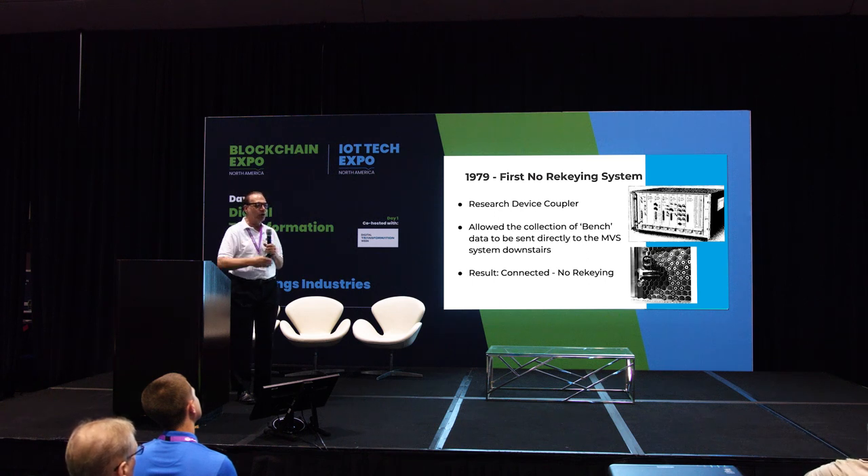You could have an IR spectrophotometer on the bench, collect the data, and send it downstairs to the MVS. This was like a miracle. You've got to think about the year — 1979. The Apple II had just come out around that time. This allowed us to collect data and send it down. It was from that day on that I had a mission in life to connect systems together in the world. It's really how we get here today.